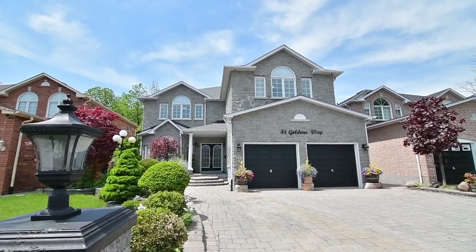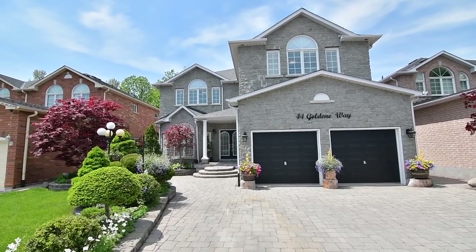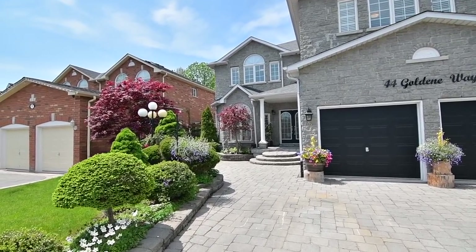A stunning executive home backing onto a ravine setting within the high-demand Highland Creek neighborhood, welcome to 44 Goldeen Way.